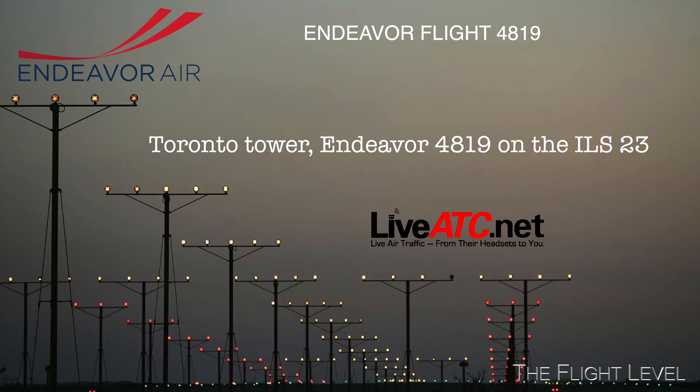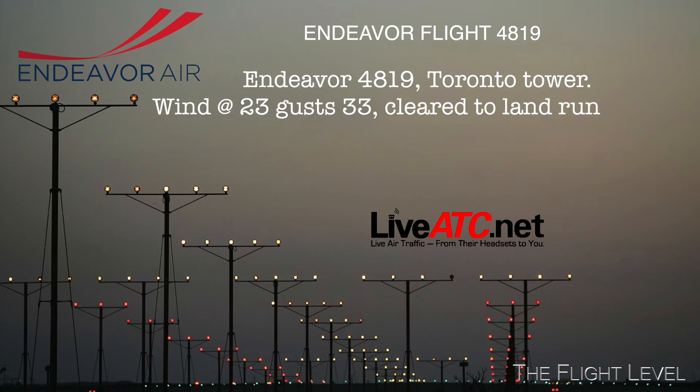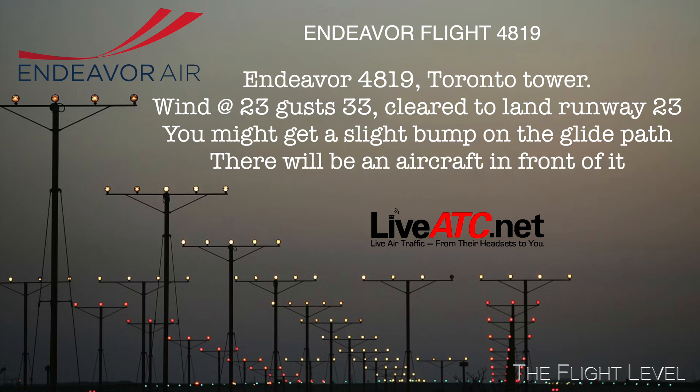Toronto Tower, Endeavour 4819. I'm stuck on 223. Ontario 4819, Toronto Tower. Wind 270 at 23, gust 33.